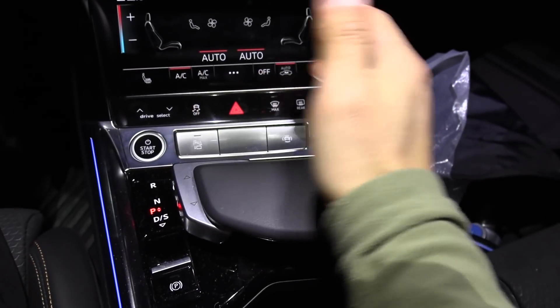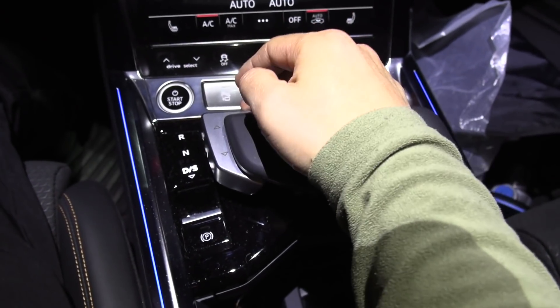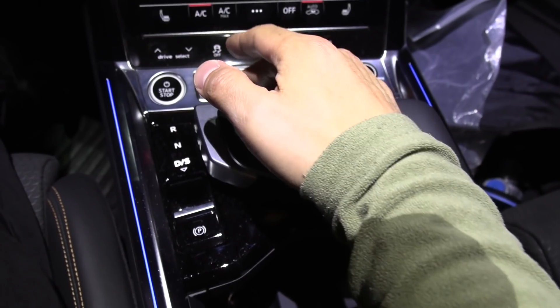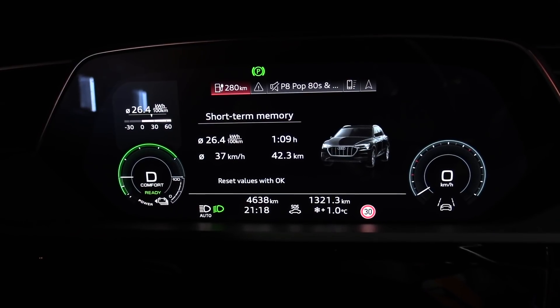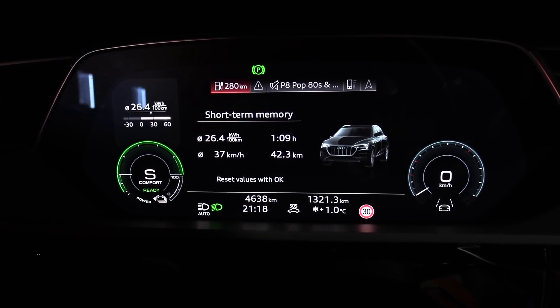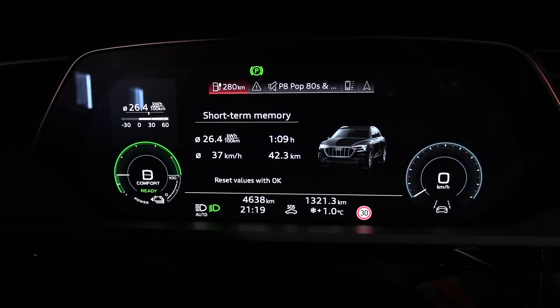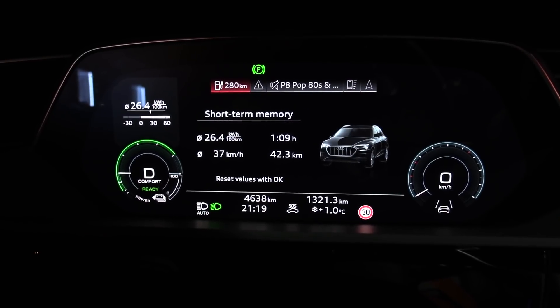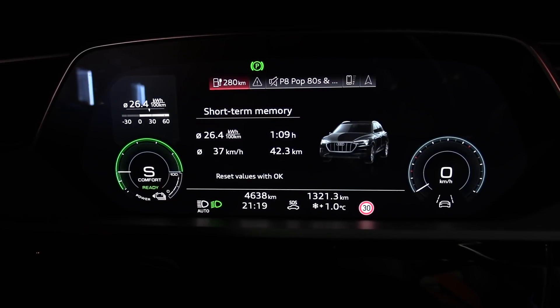Here we see the gear selector. You press the brake, pull it toward you, and go into drive, but you can toggle between D and S. On the display it looks like this — in S mode you have the boost available. In D mode you have roughly 80% power, whereas in S mode you have all the power available.